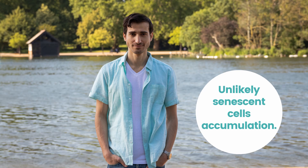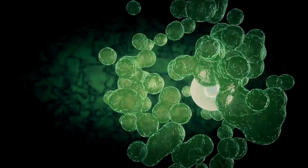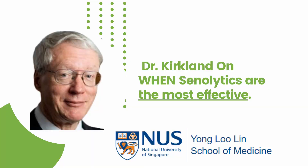My thinking now is that I'm too young for senolytics. I'm 35, thin, and it's unlikely that senescent cell accumulation is an issue for me — especially since these cells play a role in good health, and my immune system is young enough to clear them. Let's hear Dr. Kirkland speak about which people at what age benefit most from targeting senescent cells.